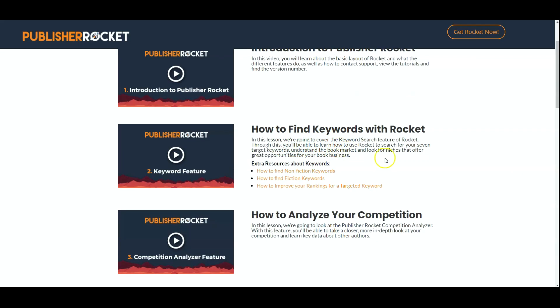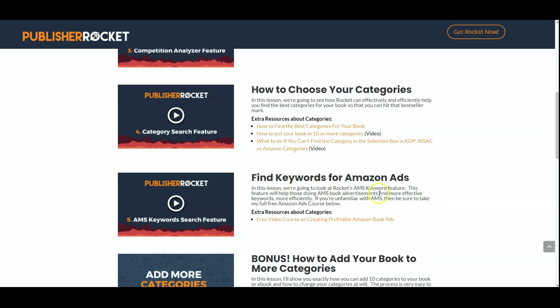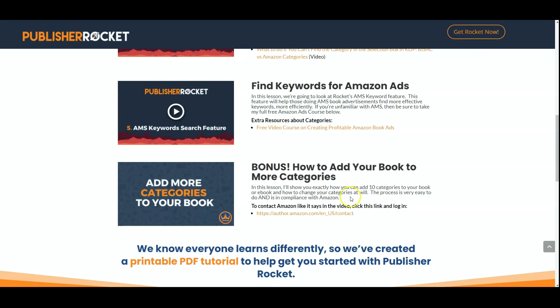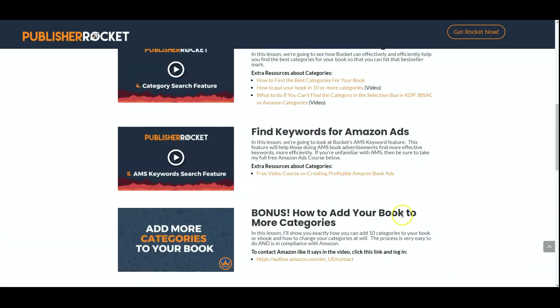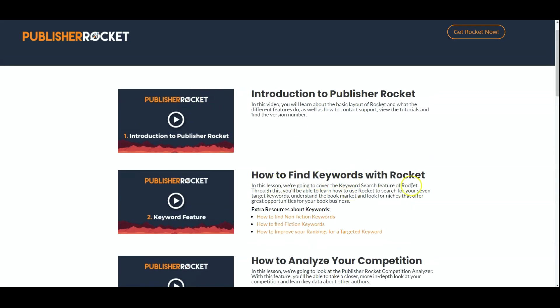It goes into details on how to find keywords with Publisher Rocket, how to analyze your competition, how to choose your categories, and how to find keywords for Amazon ads — I find that one really interesting. And how to add your book to more categories. I'll talk about that in a minute because I want you to be very careful with that one. Really, I don't need to explain anything because it all goes into detail really clearly on this page.